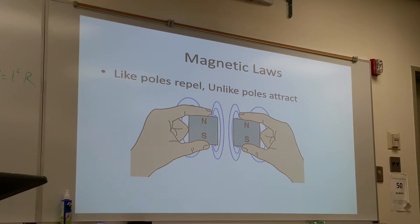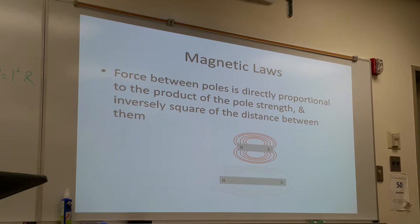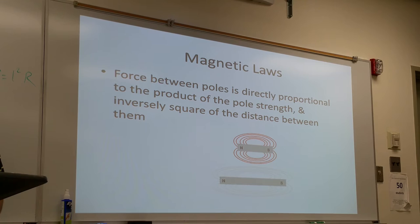The last law is very similar to Coulomb's law. The magneto-force between poles is directly proportional to the product of the poles' strength and inversely proportional to the square of the distance between them — exactly the same as Coulomb's law, except instead of Coulomb's constant, it uses a different constant.